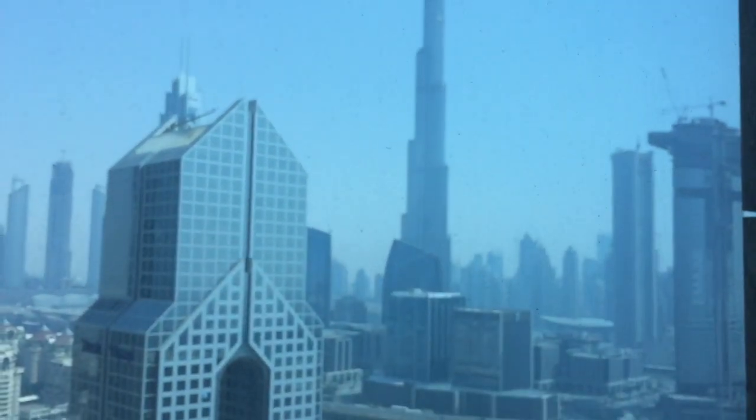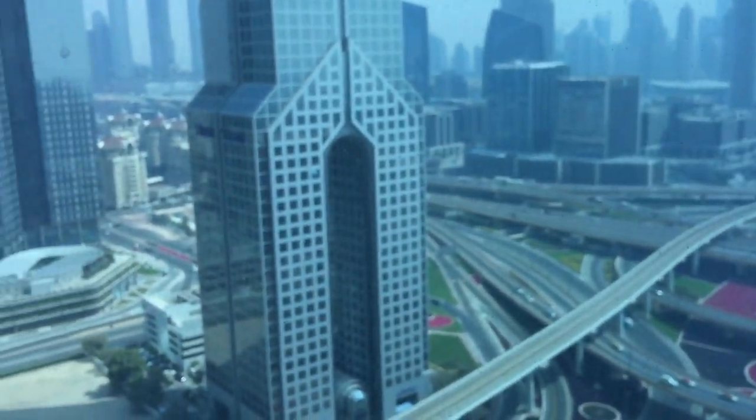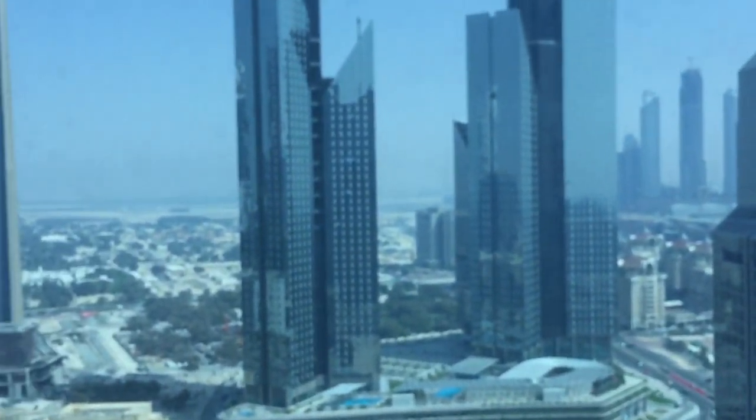This room has a nice view of the Burj Khalifa and you can see that the hotel is located quite central and in the business area.